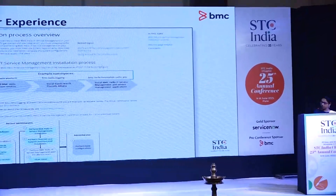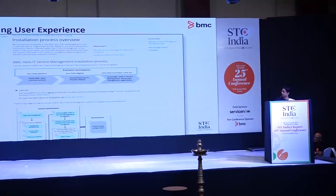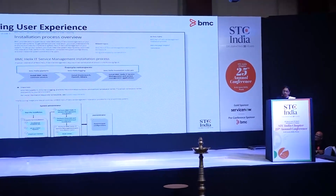We included rich media such as screenshots, process diagrams, infographics, GIFs, and videos to supplement the written instructions.